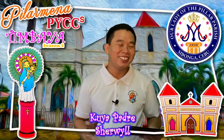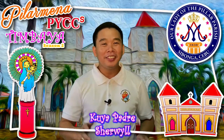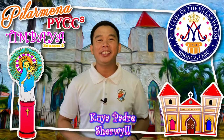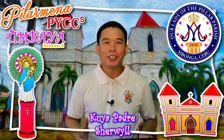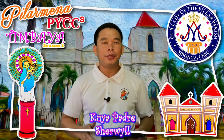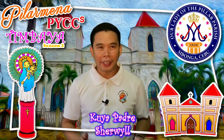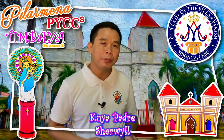Good day, everyone. This is me again, Kuya Padre Sherwell. Welcome to Timbaya, an online prayer and catechism session. As we prepare ourselves for this catechism session, it is best for us to ready ourselves through prayer. Let us have Dodong Nelmar to lead us into prayer.